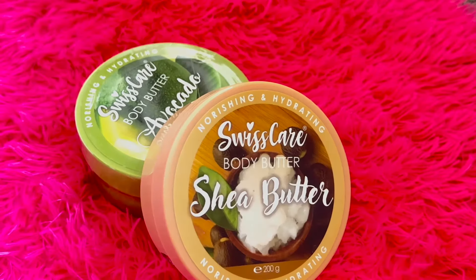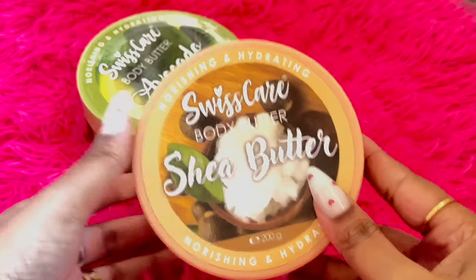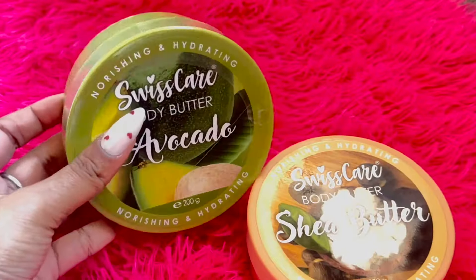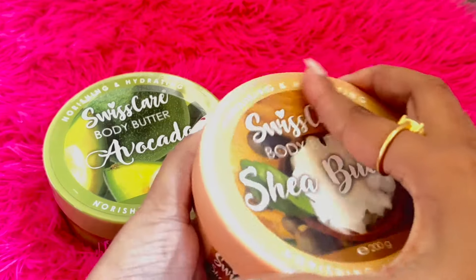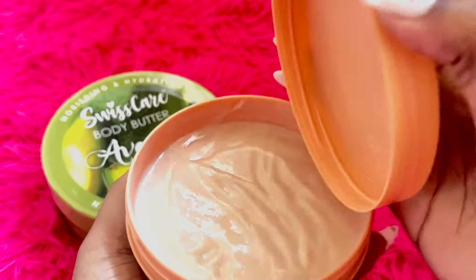On to body care — I found this amazing body butter that is incredibly smooth and creamy, leaving my skin smelling amazing. And guess what, it was only three dollars each, so I grabbed both the shea butter and the avocado variant.